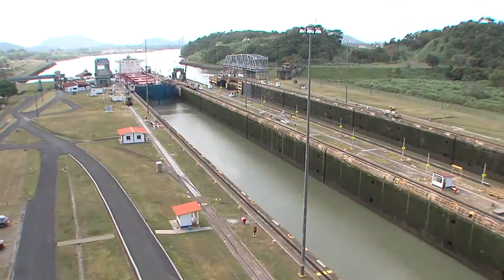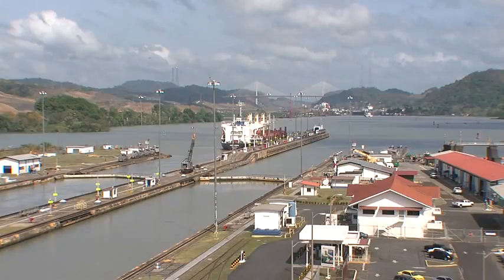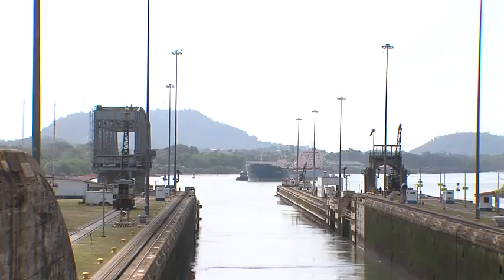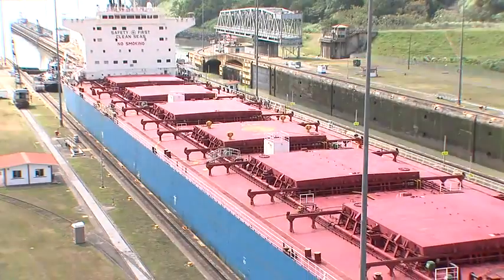It's considered one of the engineering wonders of the modern world — an engineering wonder that is still operating. The canal relies on a man-made lake paired with a series of locks, also known as gigantic water elevators.